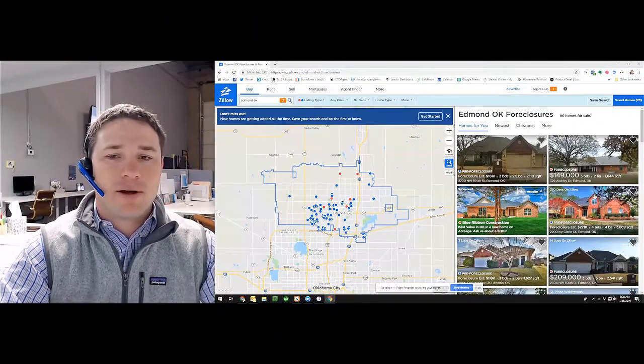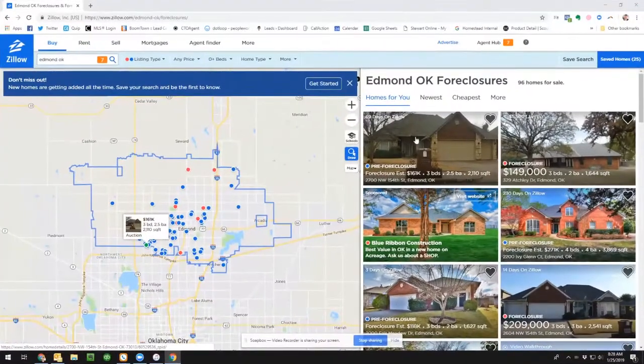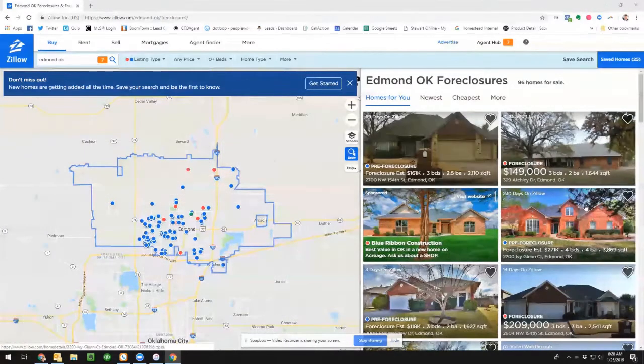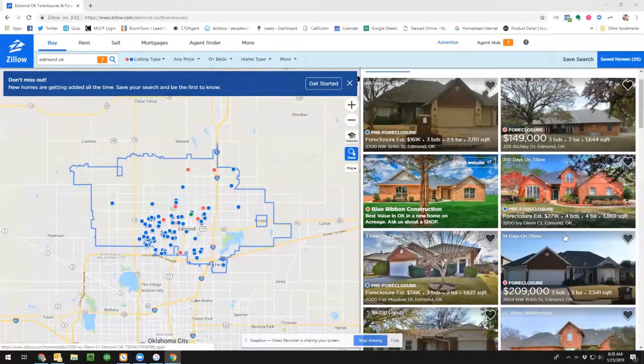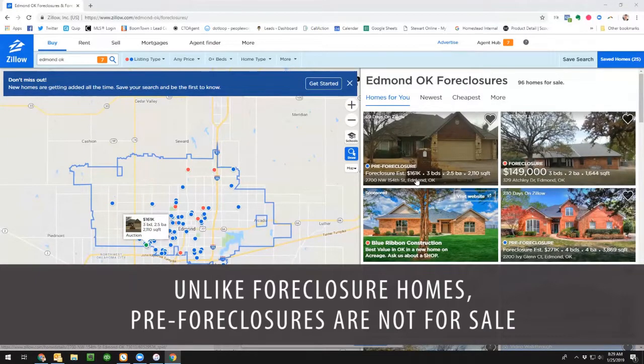I'm going to share my screen with you here. I've pulled up all the foreclosures in Zillow, and you can see some of them are listed as pre-foreclosure and some as foreclosure. The difference is: on the foreclosure you see a price of $149,000, while on the pre-foreclosure you see a foreclosure estimate of $161,000. There's a big difference between the two.